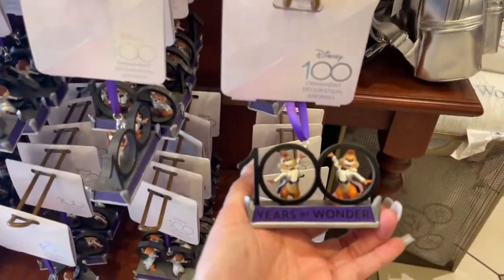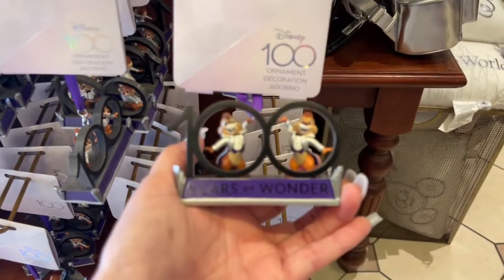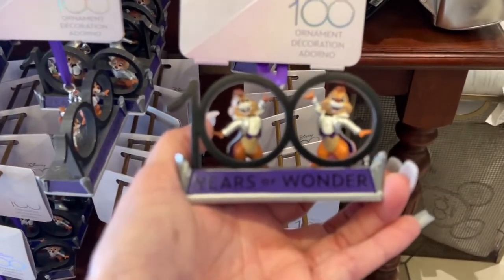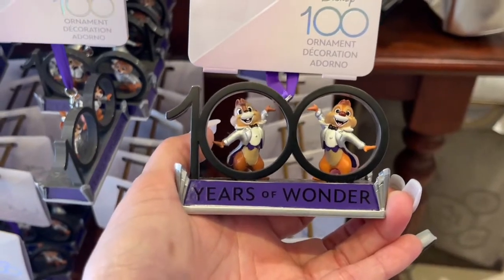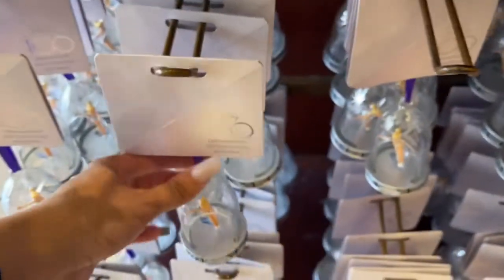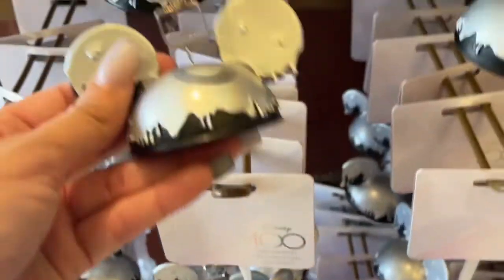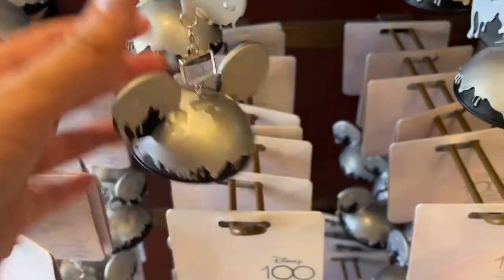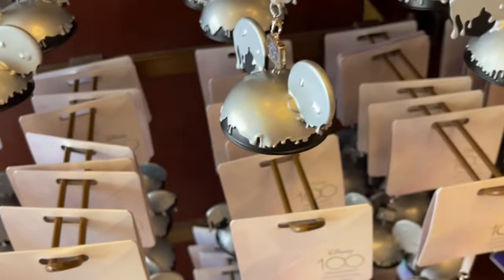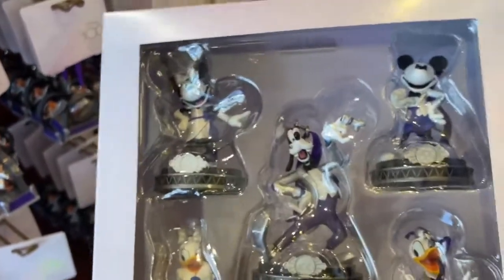Touch the screen so it can zoom in for me, please. Years of Wonder — this is cute. What is that at the bottom? They got Tinkerbell. This is gorgeous. Ornament set. This is cute. How much is this? This is $49.99. This one's $26.99. This is really pretty.